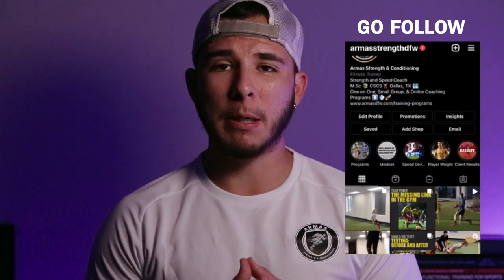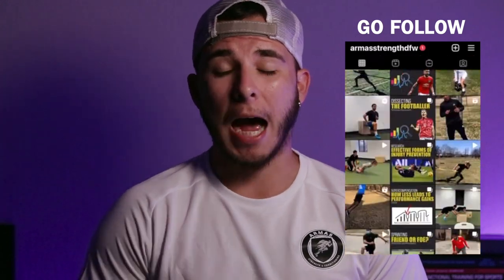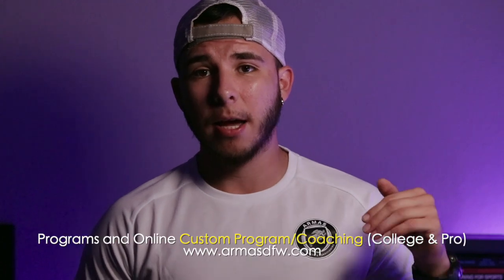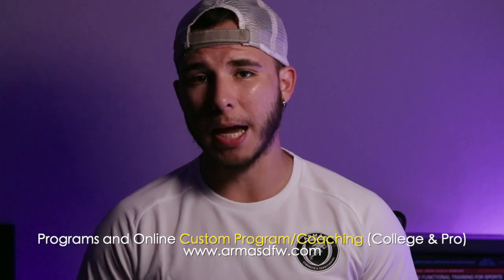What's up team, this is Coach Abraham with Armour Strength and Conditioning, checking in with another video. Today's topic is going to be about the female footballer and speed. We're going to go over how you can track your speed and also what the elite female footballers are getting as far as their 10 meter dash, 20 meter dash, and 30 meter dash.